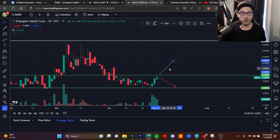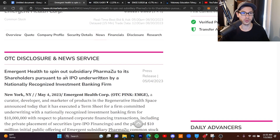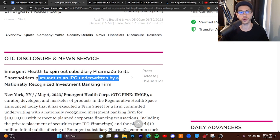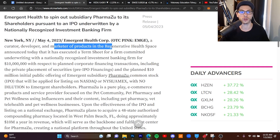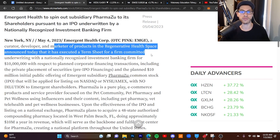This stock could still shoot back up to 0.005 and maybe even break through that level once we get some more volume and momentum. Volume is starting to come in, and if this one gets back down to 0.002 or 0.0023 I would want to add more shares, but we could also see a bounce. This is a good stock to swing trade. One big thing they're doing is spinning out their subsidiary pharmacy to shareholders pursuant to an IPO underwritten by a nationally recognized investment banking firm. EMGE is a curator, developer, and marketer of products in the regenerative health space, which is a very big and fast-growing market.